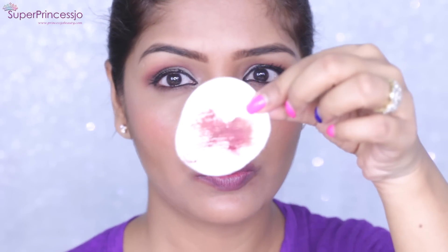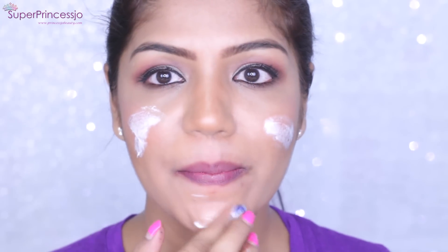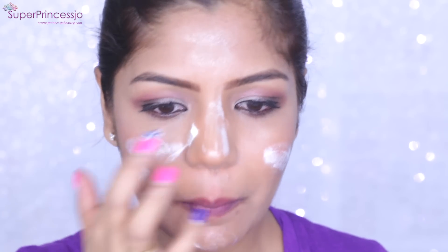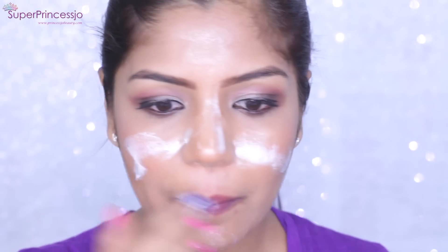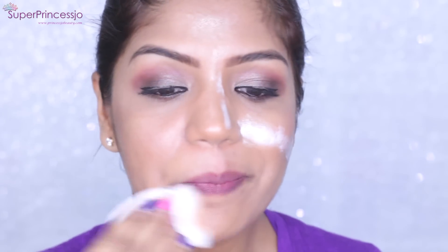I usually love to get rid of my lip makeup first. As you can see, today I'm wearing a dark lipstick. I take a generous amount of the product on my fingers, apply it on my lips, massage gently for a couple of seconds, and wipe it off with a face cotton pad.